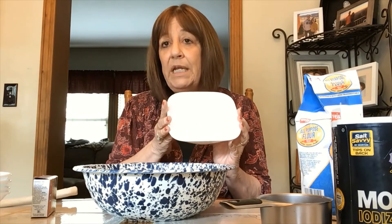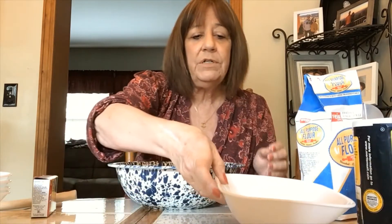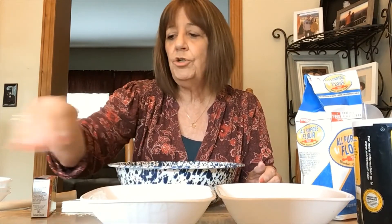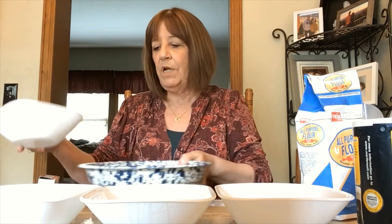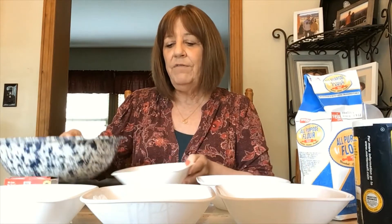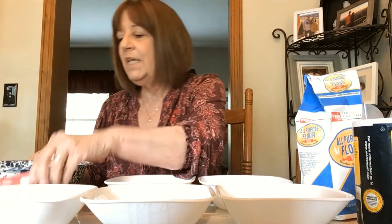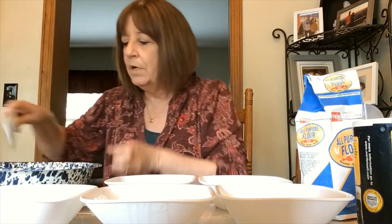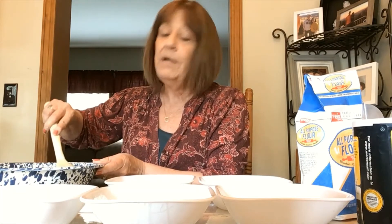I have five different bowls because I'm gonna make five different colors — you can make as many colors as you want. I'm going to fill each bowl: one, two, three, four, five. So what do you think I'm gonna do next? Yes, I am going to pour a little bit of the paint base into every one of my bowls.